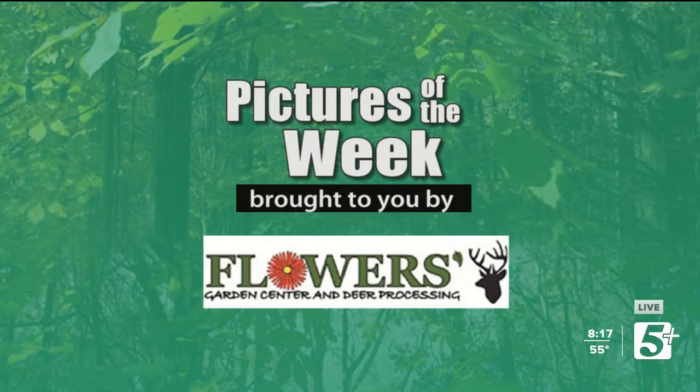All right, everybody, this week's Pictures of the Week is being sponsored by our friends over at Flowers Garden Center and Deer Processing. You guys can go down there now — the doors are open. You can drop off your deer, get some snack sticks, smoked bologna, bacon, whatever you want, and get it all made into burger meat. Be sure to tell them thank you for everything they do for us here at the show.